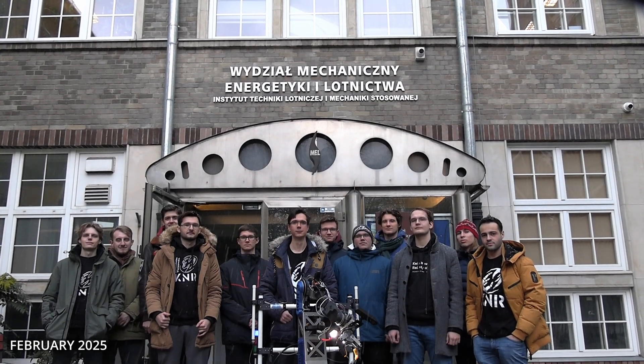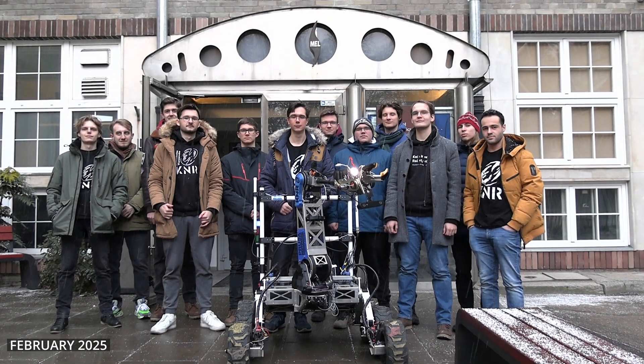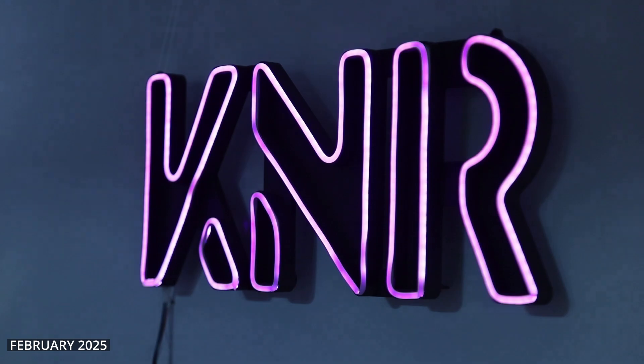We are the K&R Rover Team, a part of the Students Robotics Association at Warsaw University of Technology. To accomplish our goals, we divide our work among five main departments.